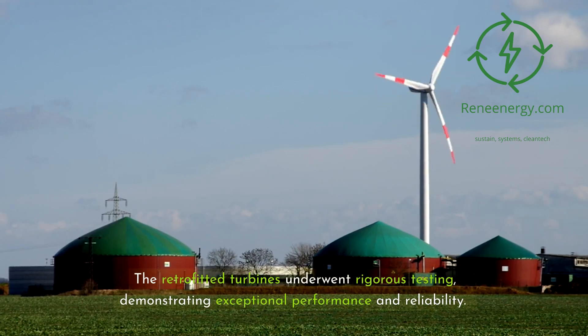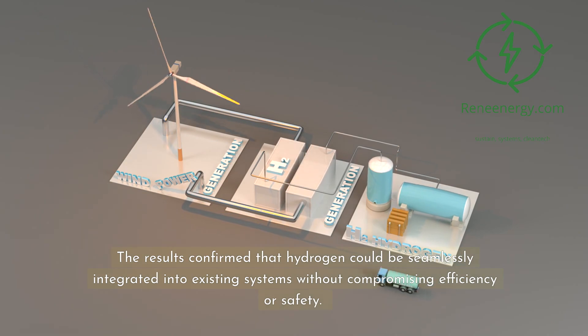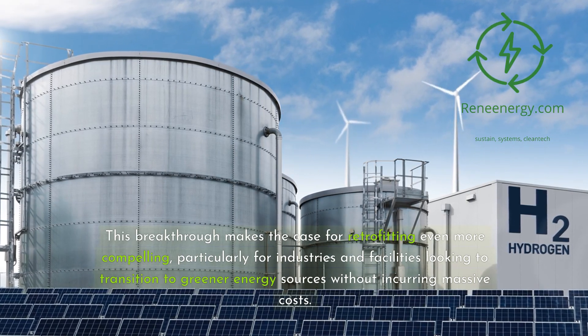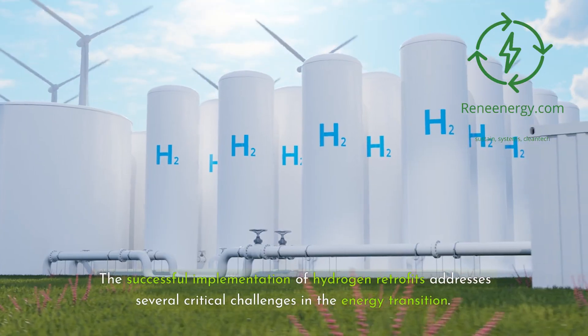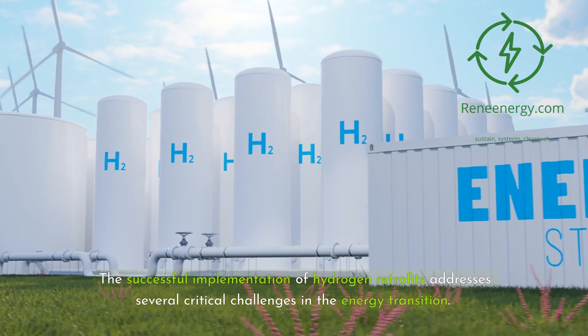The retrofitted turbines underwent rigorous testing, demonstrating exceptional performance and reliability. The results confirmed that hydrogen could be seamlessly integrated into existing systems without compromising efficiency or safety. This breakthrough makes the case for retrofitting even more compelling, particularly for industries and facilities looking to transition to greener energy sources without incurring massive costs. The successful implementation of hydrogen retrofits addresses several critical challenges in the energy transition.